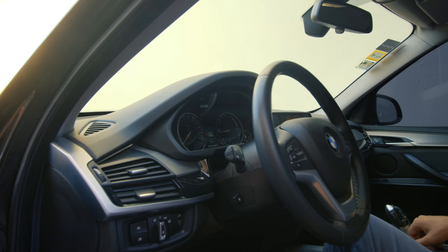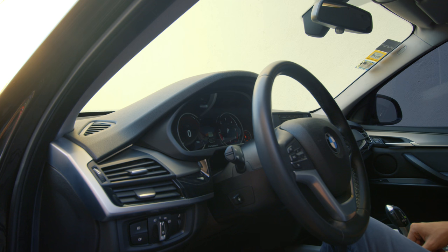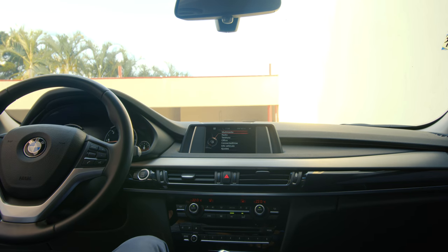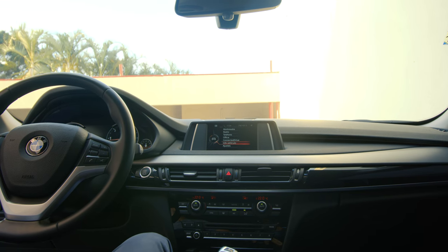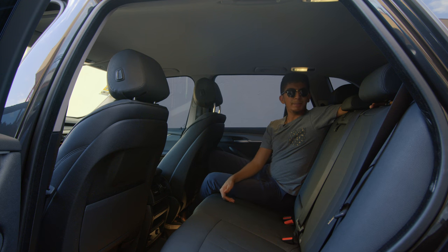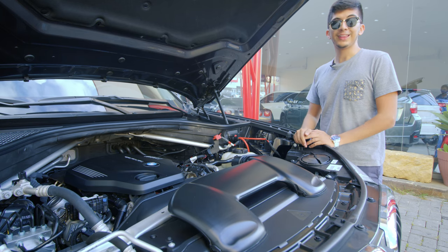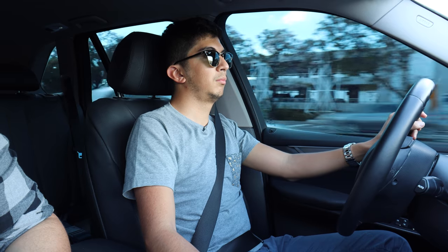Los relojes del centro cambian dependiendo de los modos de manejo: Eco Pro, Confort y Sport. En la parte superior de la consola central tenemos el sistema iDrive básico con una pantalla pequeña desde donde podemos acceder a multimedia, radio, teléfono, oficina, asistencia en carretera, información del vehículo y ajustes. Atrás hay suficiente espacio para toda la familia. El motor es un 2.0 Twin Power Turbo Diésel de 230 caballos y 500 Nm de torque, acoplado a una caja automática ZF de 8 velocidades, con una aceleración de 0 a 100 en unos muy respetables 7.7 segundos.